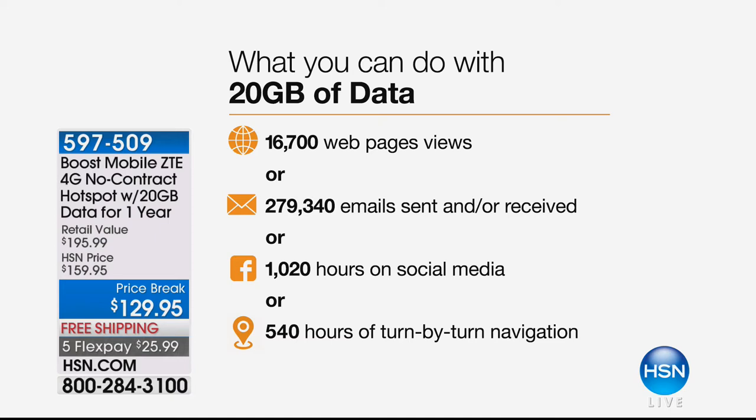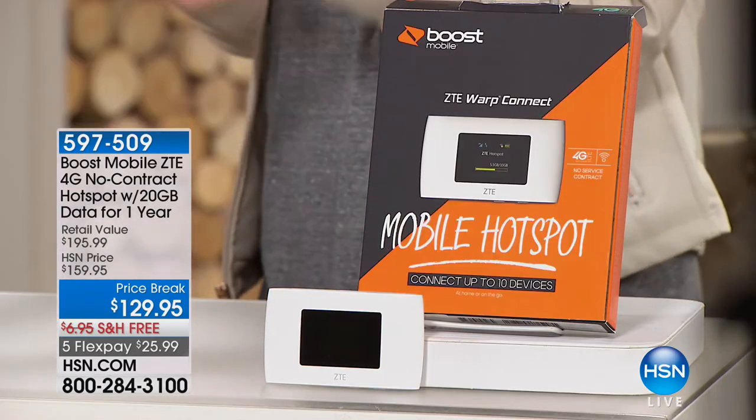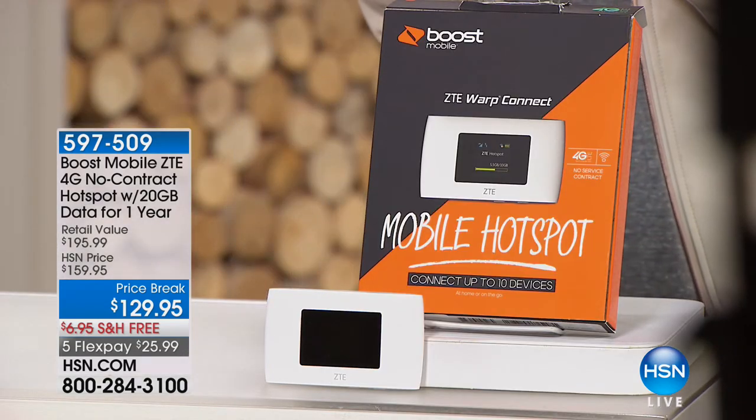One of the big things is: normally when you have a Boost Mobile hotspot like this, you have to have basically a membership.